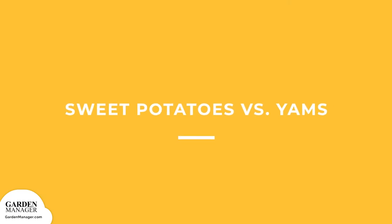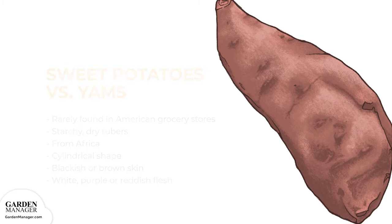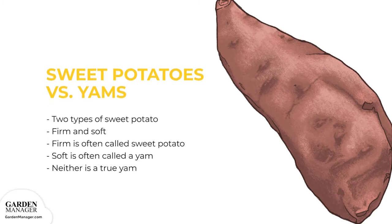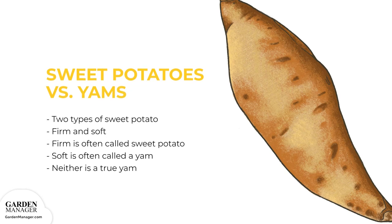Sweet Potatoes vs. Yams. Sweet potatoes are sometimes confused with yams. True yams are rarely found in American grocery stores and are starchy, dry tubers from Africa, with a cylindrical shape, blackish or brown bark-like skin, and white, purple, or reddish flesh. Yams are often found in specialty stores. In American grocery stores, there will typically be two types of sweet potatoes — firm and soft — and stores often call the soft type a yam to differentiate the two, even though neither is a true yam. It's the soft sweet potato with deep orange flesh and copper skin that is usually planted and eaten. Carefully look at the flesh and skin to confirm which is which.